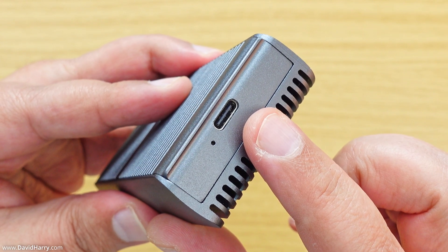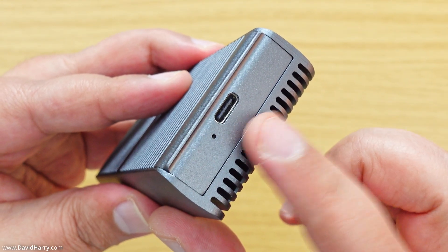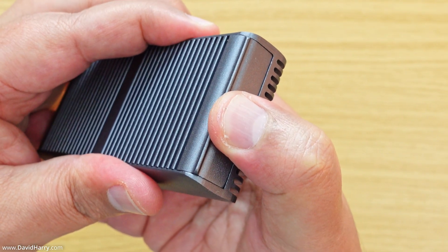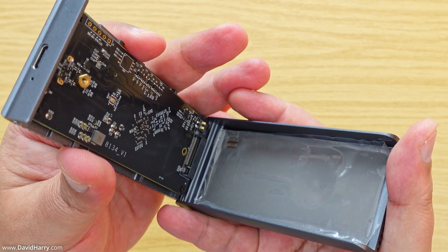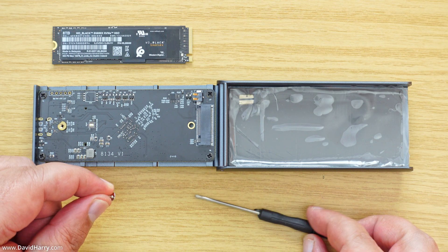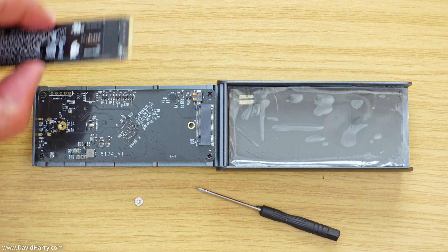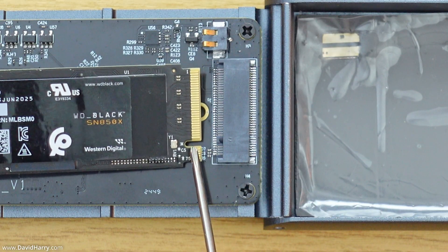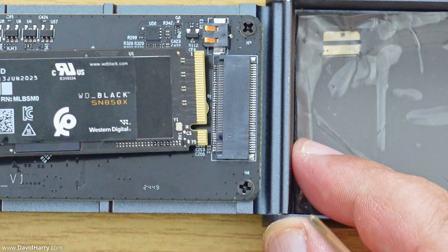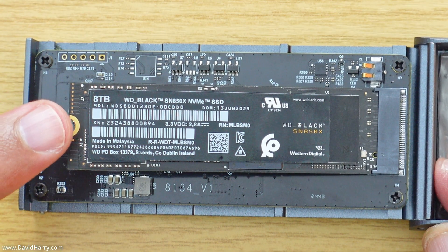On one end we have a USB-C port running at 80 gigabits per second, Thunderbolt 5 compatible, and next to it is an indicator light. To open the enclosure, flip it upside down, use your thumb to pry it open — just push up a little bit and there it is. To insert the SSD, it only goes in one way: there's a notch on the SSD that lines up with a guide pin on the M.2 socket. Guide it in and push until you can't push further — you might feel it click slightly and the SSD will hold itself in place.